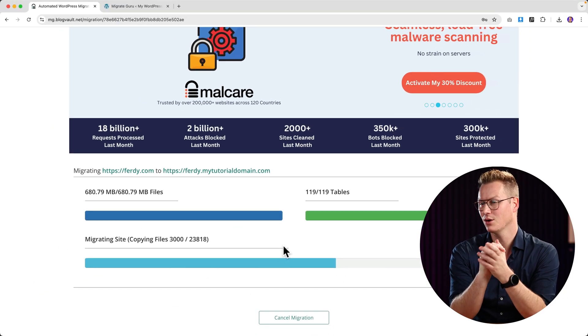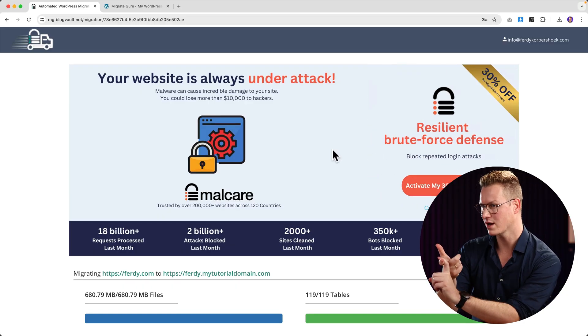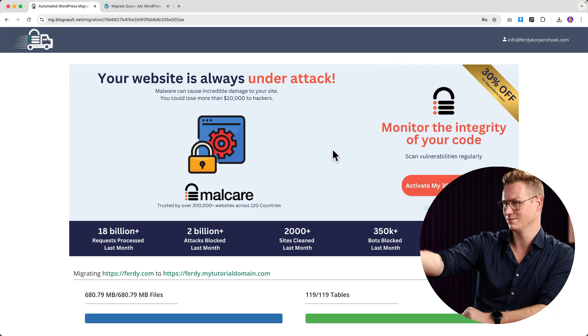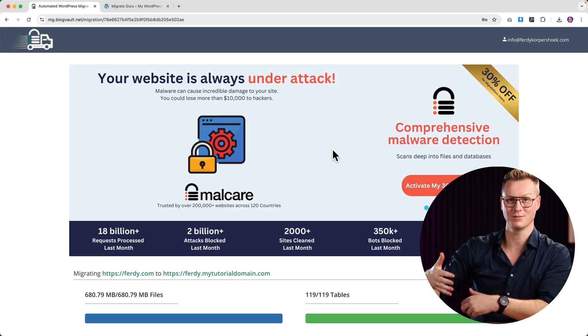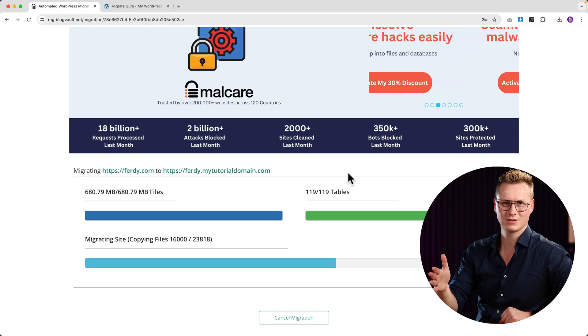Why is this free? The makers of this tool also make BlogVault, MalCare, and WP Remote. By providing a really high-quality service for free and showing advertisements, they get a lot of new clients — especially since a thousand people per day are migrating. Those users see that this tool works and discover the other great tools available for WordPress users. That's the catch.